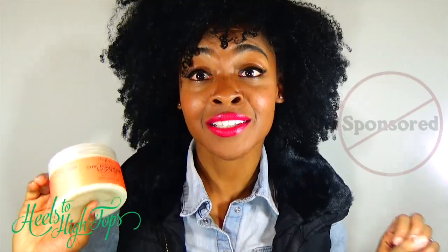Hey y'all, welcome back to my channel! This stuff is bomb.com. This is not a sponsored video — I want to go ahead and tell you that. The Shea Moisture Coconut and Hibiscus Curling Smoothie — let me tell you.